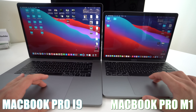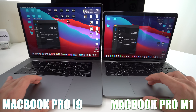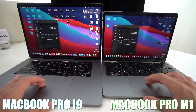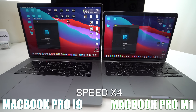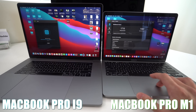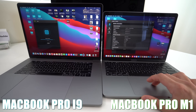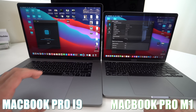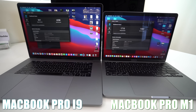Now we're going to run Geekbench 5 on both of them to compare their scores. The Apple M1 just finished — single core score: 1715, multi-core score: 7382. The Intel i9 is still finishing up. The Apple M1 processor has eight cores at 3.19 GHz frequency with eight gigabytes of RAM, while the i9 has 16 gigabytes of RAM.